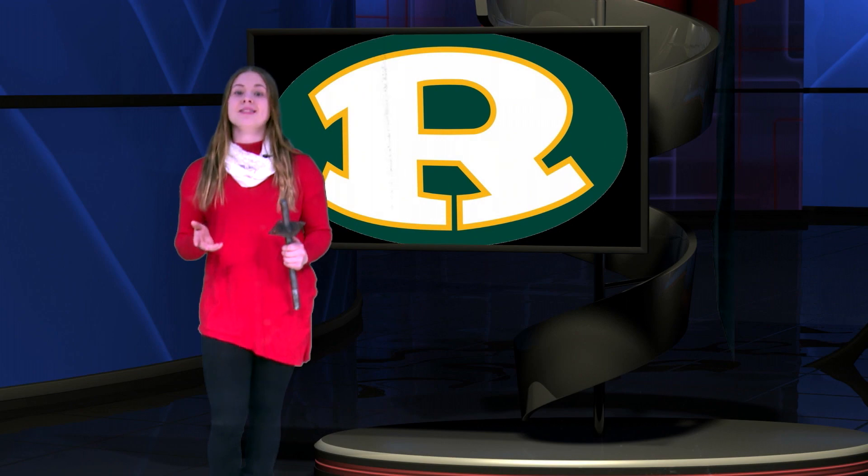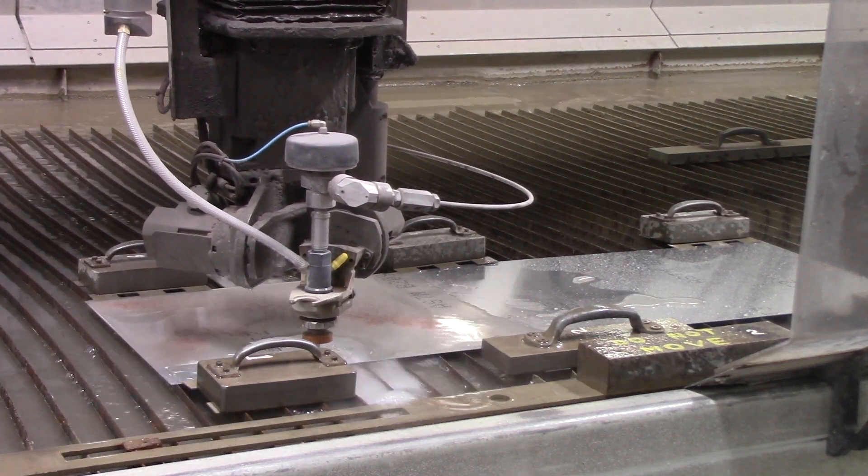At Lockheed, technology is the basis of everything. We are given basically a raw part and a print, and we have to use the technologies we have today with the machines that we have out there, and we can design and make a part from that raw material.